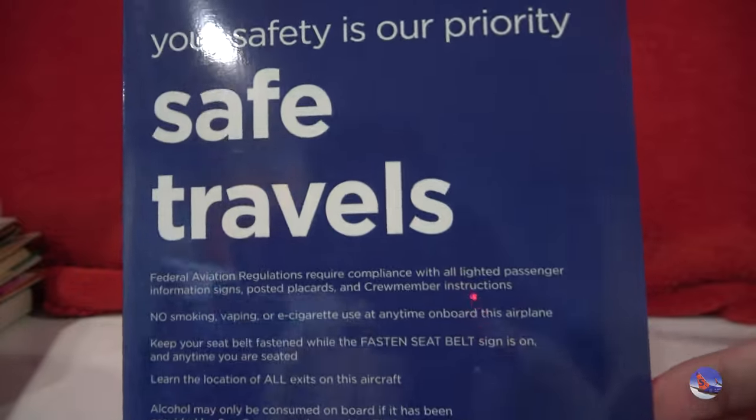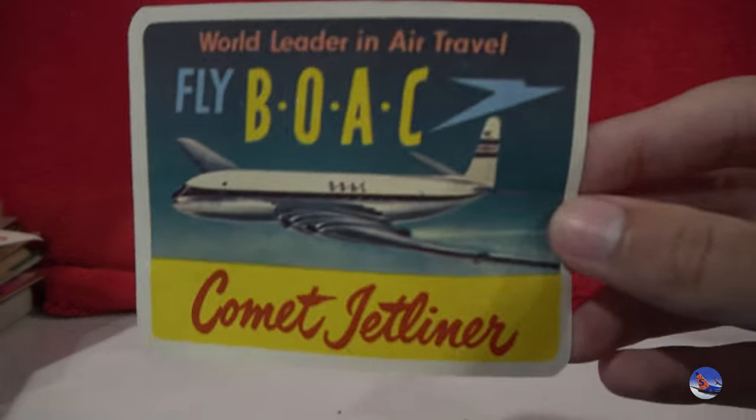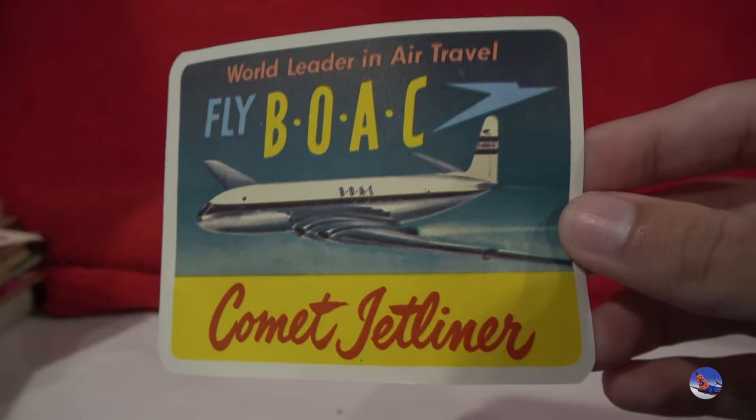We got a Sun Country 737-700 safety card, a 2020 revision — looks awesome. I love the little topography right there. And then we have some small stickers, which were being given out by just some other attendees. I got a Capital Airlines one and a BOAC one with the Comet jetliner on the front — so that was awesome.